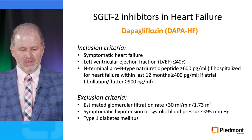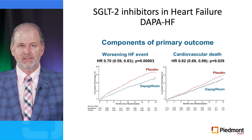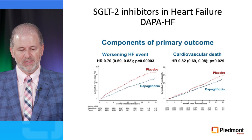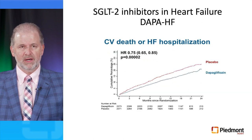The DAPA-HF trial studied patients with symptomatic heart failure, left ventricular ejection fraction less than 40%, and an NT-proBNP greater than 600. Patients were excluded if GFR was less than 30, if they had symptomatic hypotension or systolic blood pressure less than 95, or presence of type 1 diabetes. Administration of dapagliflozin on top of standard of care resulted in a 30% reduction in worsening heart failure events compared to placebo, and an 18% reduction of cardiovascular death.